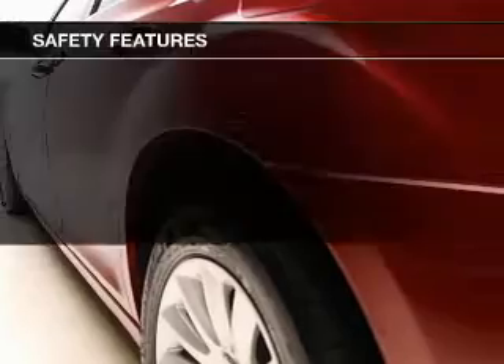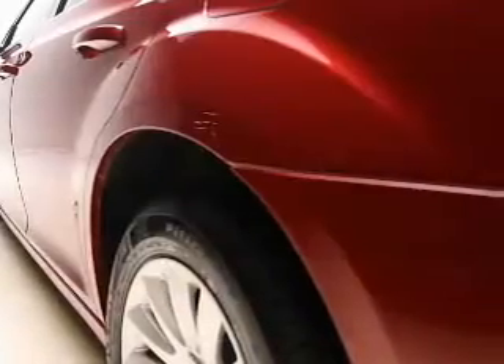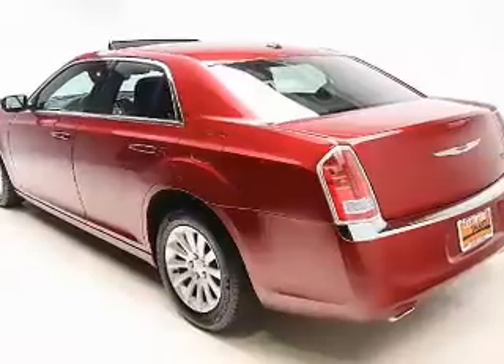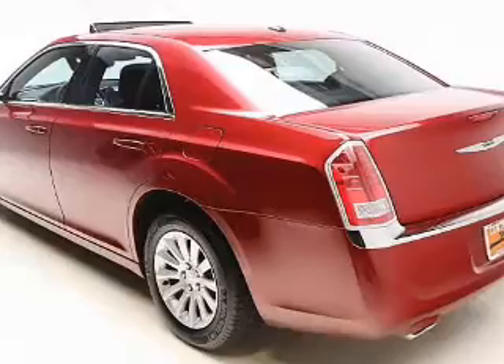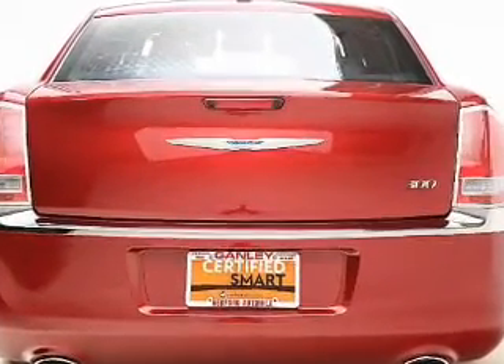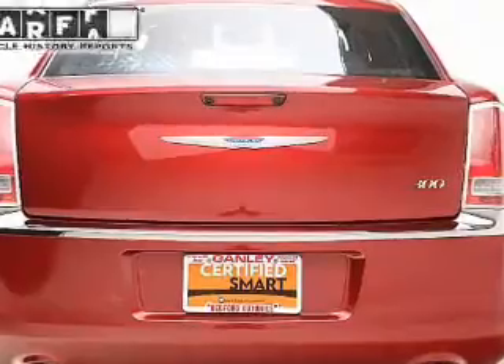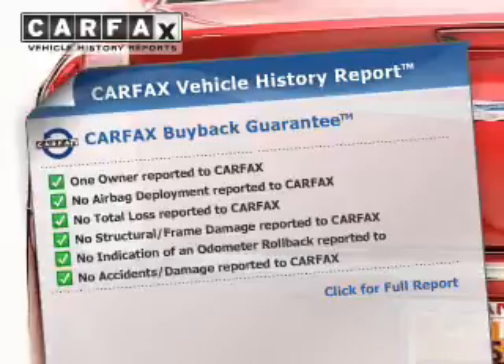Dual temperature controls. Safety was made a priority with these features: a backup camera, curtain head airbags, side airbags, independent suspension, brake assist, traction control, stability control, a passenger airbag, low tire pressure warning, and anti-lock brakes.